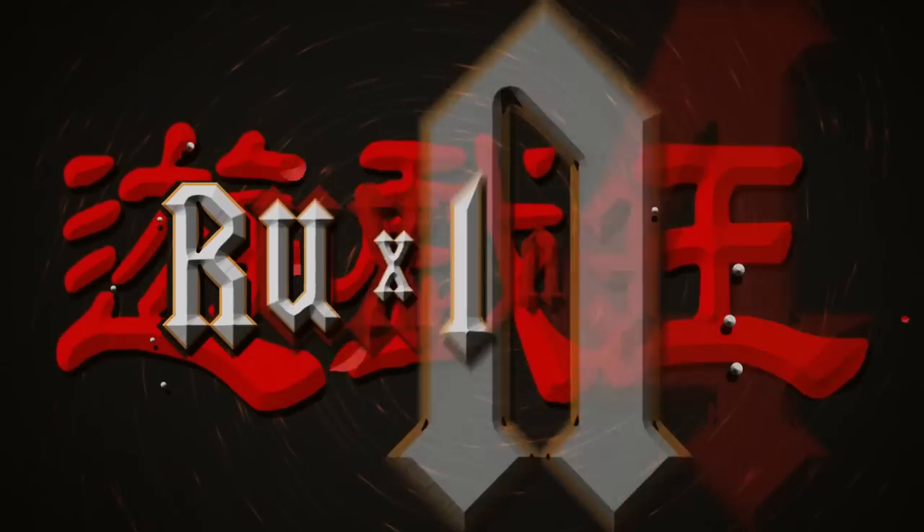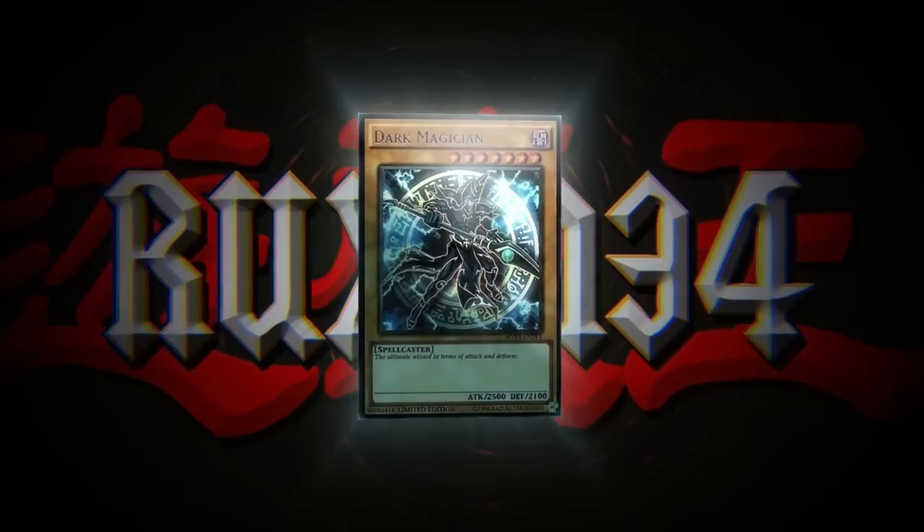Today I was sent a secret mystery box from a viewer. What's up guys, we're back with another epic video and in today's video I have a massive box here that was sent to me by a viewer.